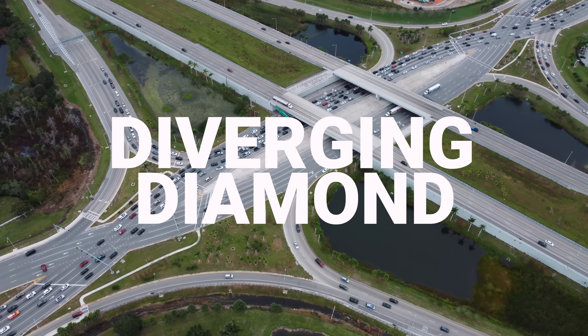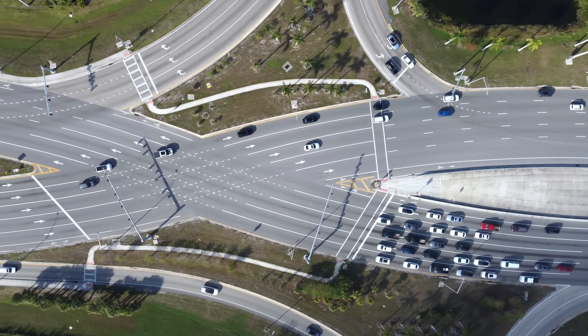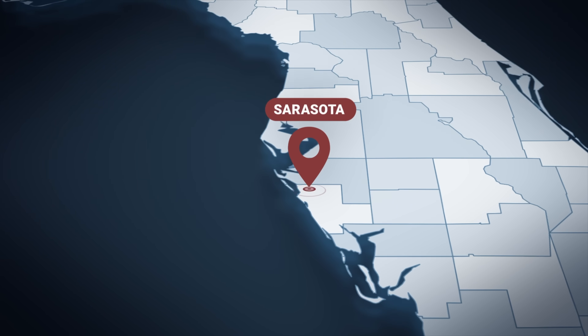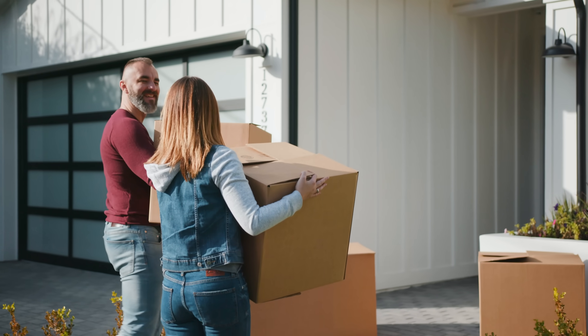This is the world's largest diverging diamond interchange. It's a fancy new traffic configuration designed to fix traffic, and this one was installed in Sarasota, Florida as a response to insane population growth occurring in the area.